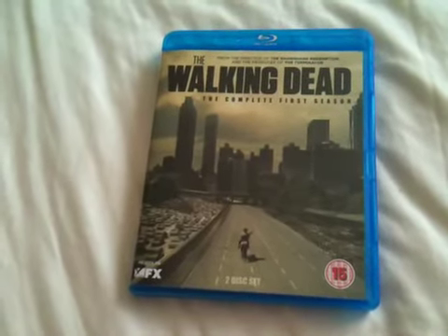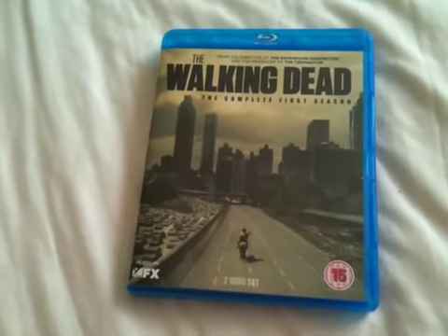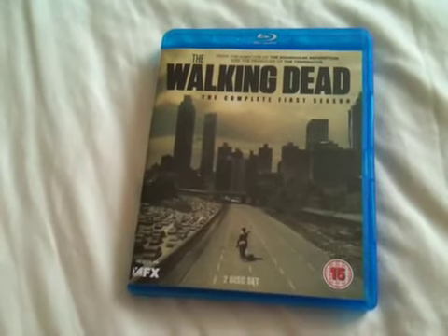I'd highly recommend this if you're into the zombie genre. Thanks for taking your time watching this video. Please rate and comment. If you like Blu-ray movies, why not add me as a friend and subscribe.